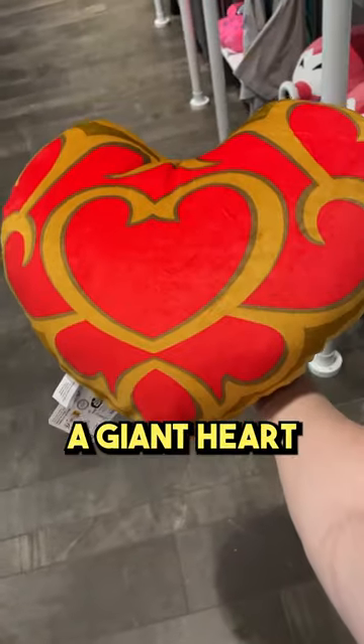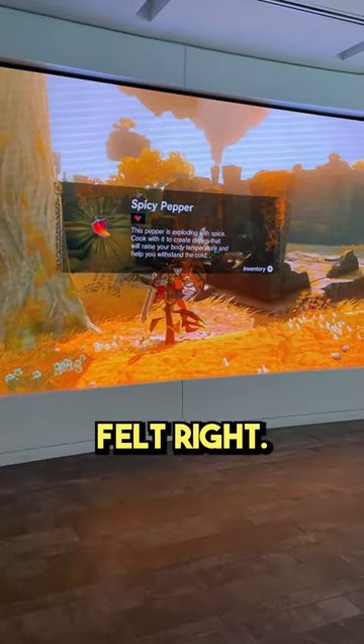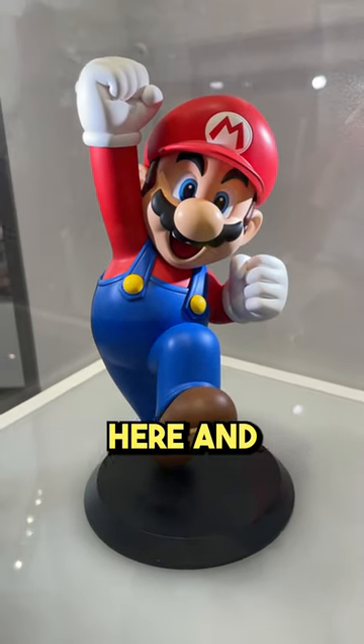Before I left, I grabbed a giant heart container plush for my office, because it just felt right. Let me know in the comments if you've been here, and subscribe for more.